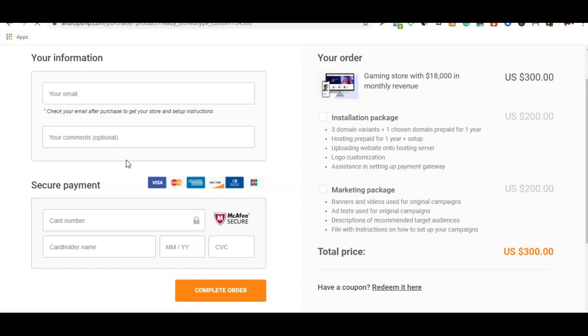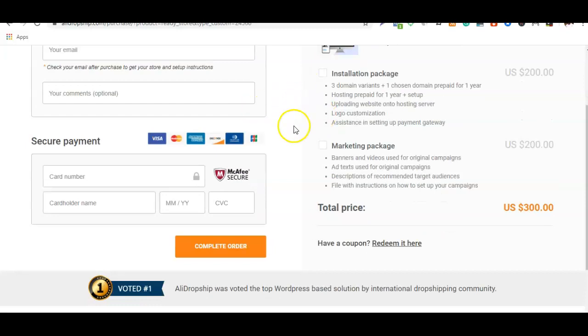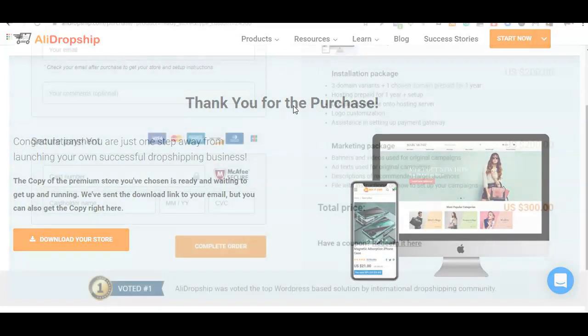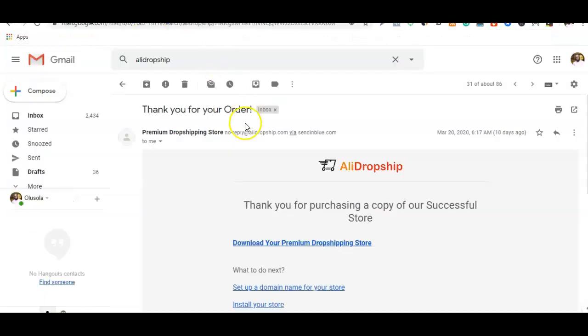I'm going to be adding a coupon code in the description of the video, so scroll down to check the coupon code and get a discount if you're going to be purchasing the premium dropshipping store. To get the discount, click on 'Redeem it here.' I've already purchased the store so I won't buy again, but once you've entered your credit card details and coupon code, you'll get a discount. After payment, you'll be redirected to the thank you page where you can download the store and receive an email with download and installation instructions.